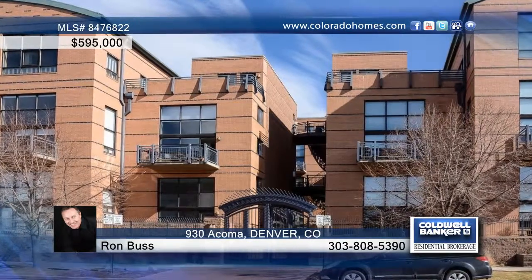You'll love this beautiful penthouse unit in the heart of the Golden Triangle. It shows off expansive mountain views and soaring 20-foot ceilings.